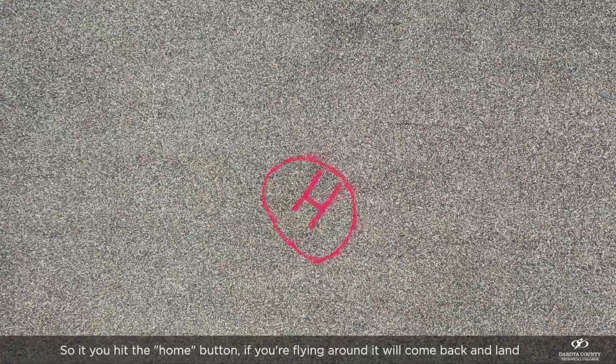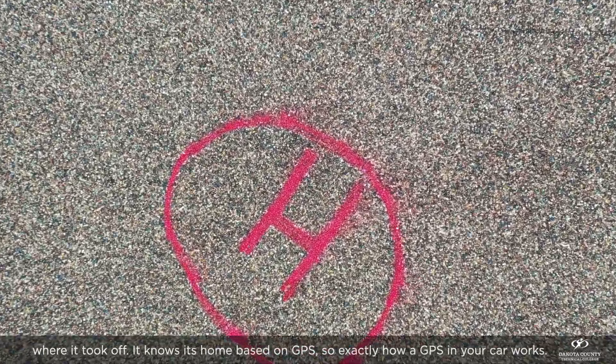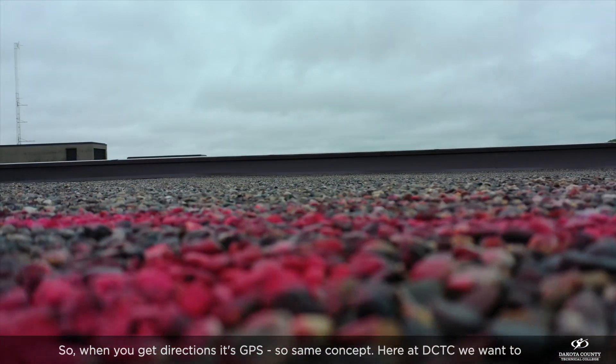So if you hit the home button while you're flying around, it'll come back and land where it took off — it knows its home based on GPS. That's exactly how GPS in your car works, like when you get directions. Same concept.